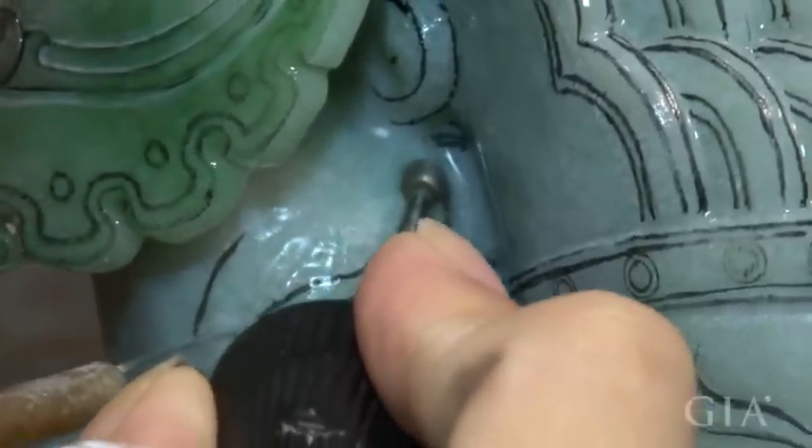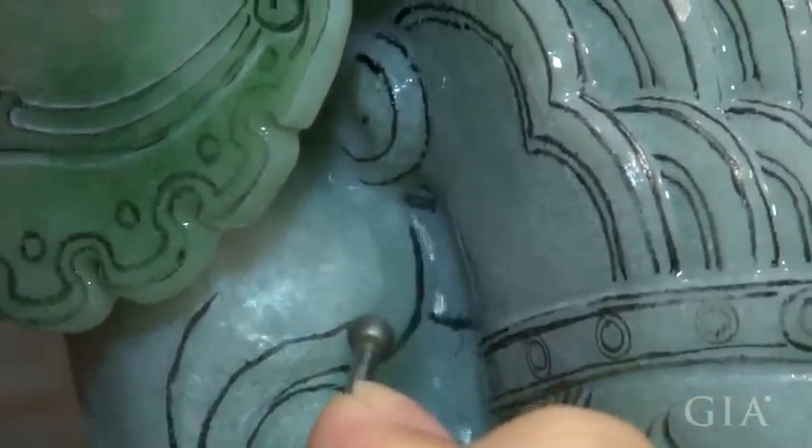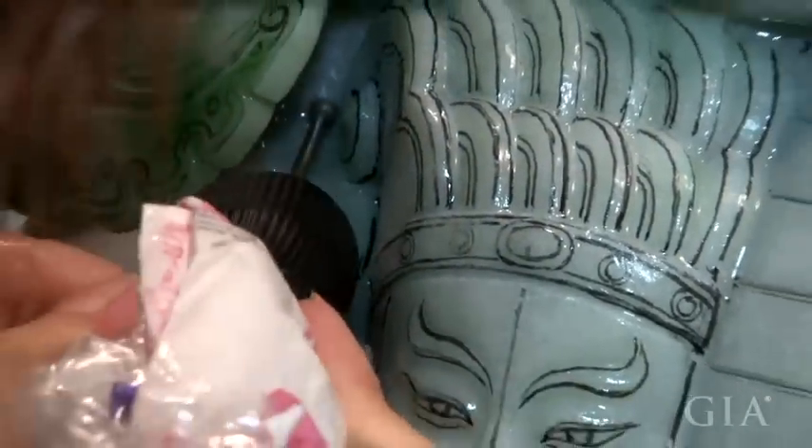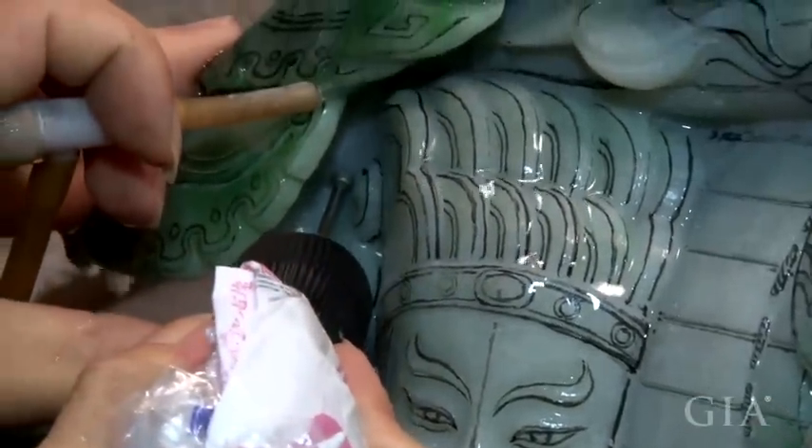Water must be used during carving or the material will get too dry. It is not yet finished — the artisan is now busy with fine carving and only the polishing step remains.